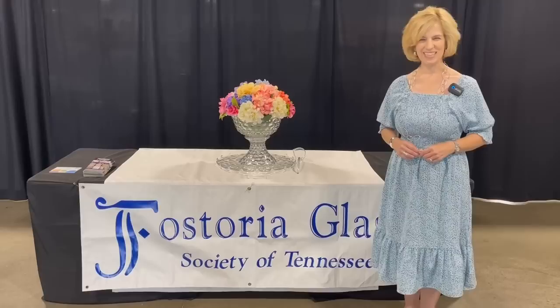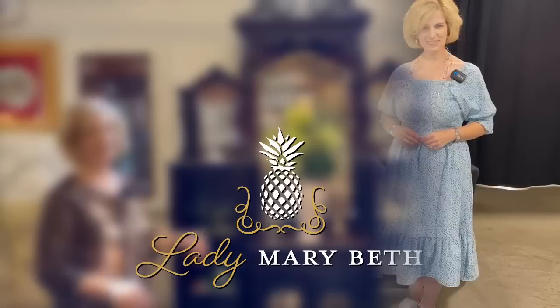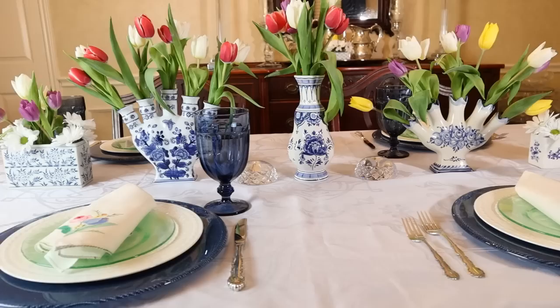Today on Lady Mary Beth we are visiting the Nashville Glass Show and Sale hosted by the Fostoria Glass Society of Tennessee. Come along for some antique and vintage treasures.